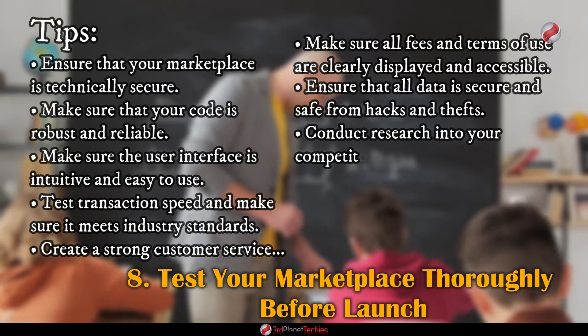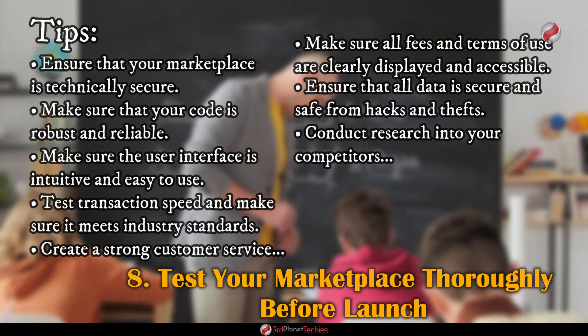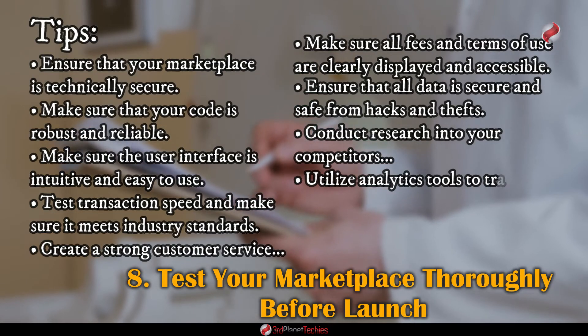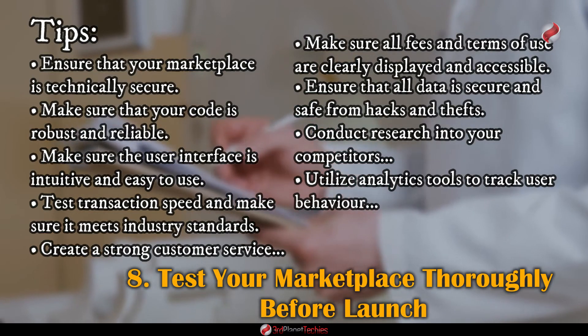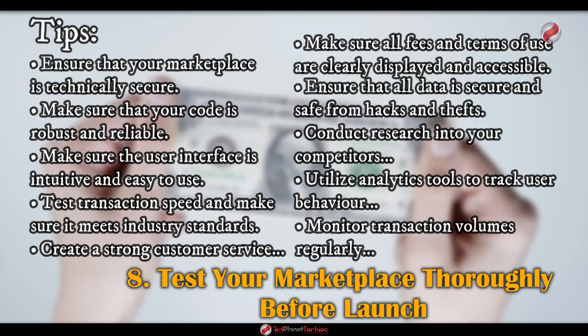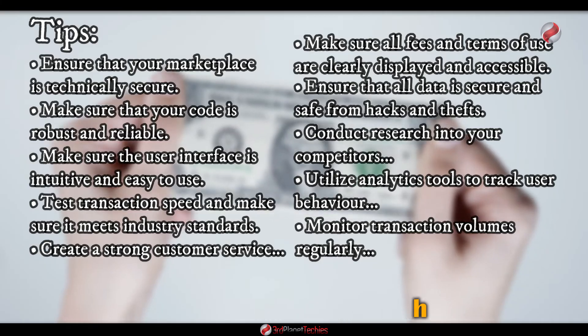Conduct research into your competitors and work out how you can differentiate yourself from them. Utilize analytics tools to track user behavior so you can make improvements where necessary. Monitor transaction volumes regularly to ensure your marketplace is running smoothly.